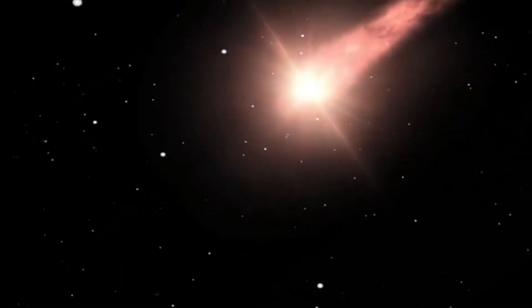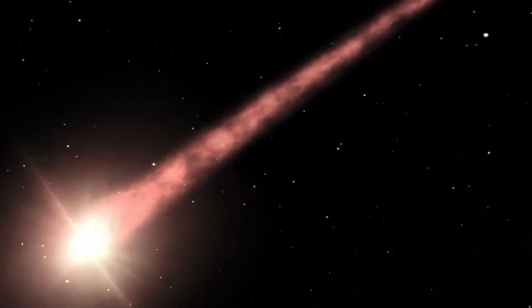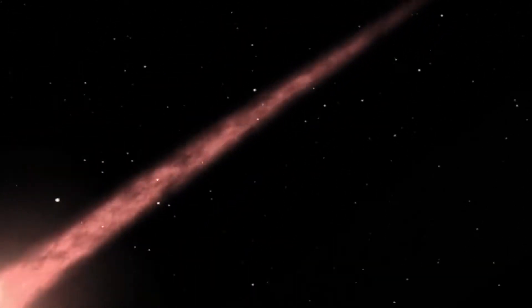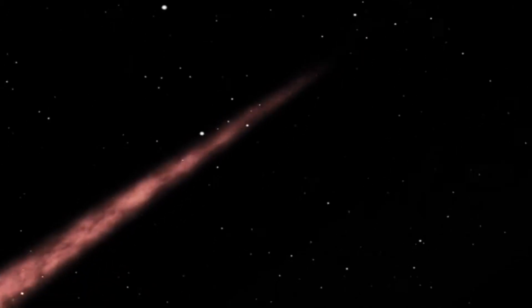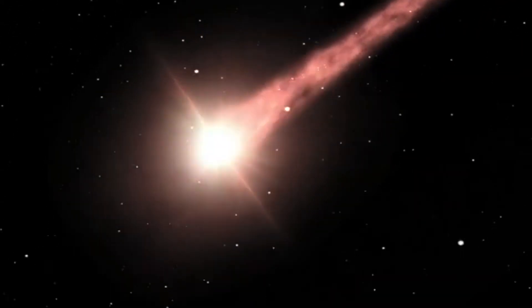Have you ever seen a shooting star in the night sky or wondered how a star falls? Have you thought whether it is a star or some other foreign body that is flying down? What is this flashy object called? A meteor? An asteroid? Or a comet?